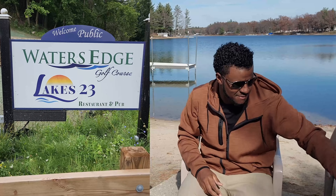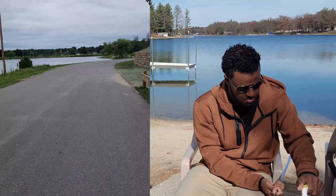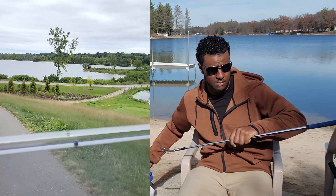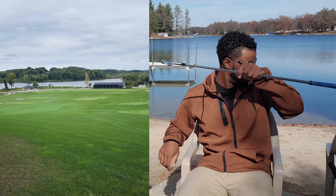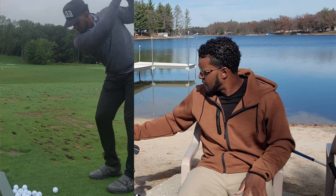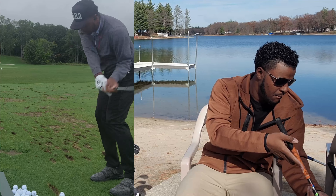Today we are at Water's Edge in Fremont, Michigan. This course is a hidden gem, a little ways from Muskegon, and the name fits the course beautifully — there's water in a lot of places. Starting out with the practice facility: there's an indoor hitting range for the wintertime, a beautiful driving range. Starting out with a couple chip shots — gotta get that 50 to 60 yard range accurate. Then moving on to the practice putting range.